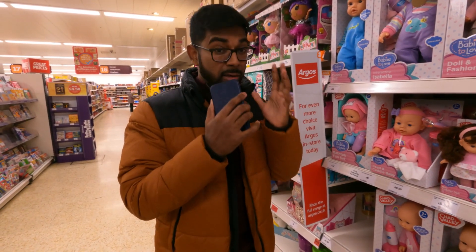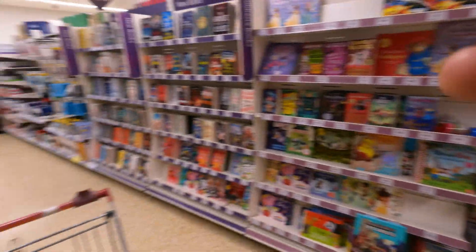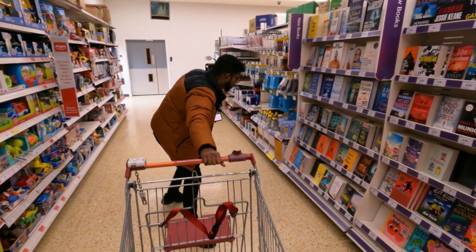So we're going to head to Asda quickly because there's going to be traffic. Let's get the trolley and let's go.